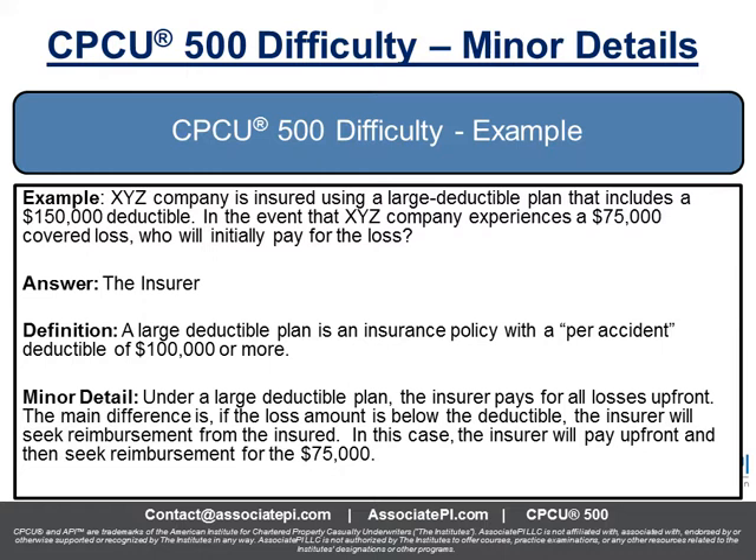It's a tricky question — you really have to pay attention to the facts, take your time, and select the right answer. This is how tricky the questions can be. Pay attention to those minor details: the insurance company pays first, then the insured reimburses the insurance company.